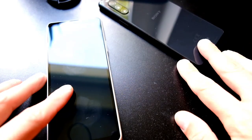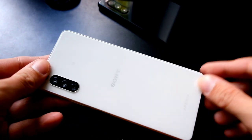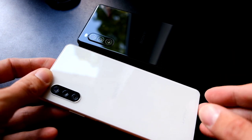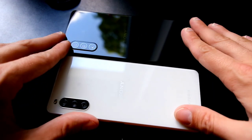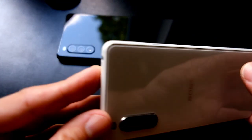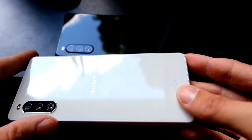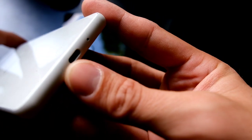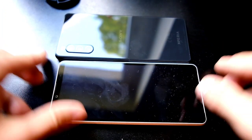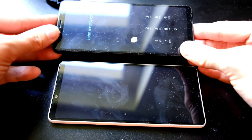Here we have the device in the white version, and for comparison, the 10 Mark II in its black version. When we compare them side by side they are almost identical — not much of a difference. We still have a headphone jack on the top, a triple lens setup on the back, USB Type-C, and a front-facing firing speaker. Basically the same as on the 10 Mark II.